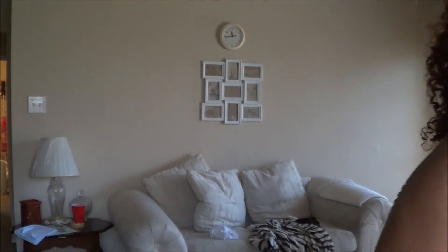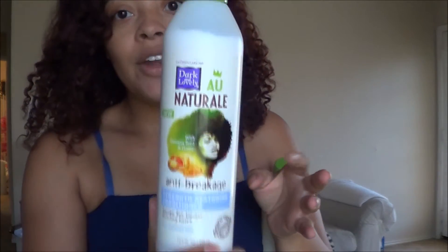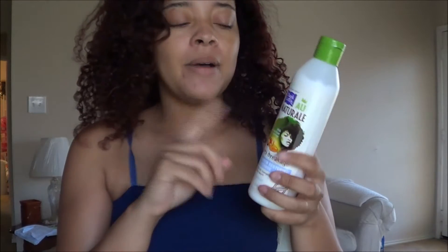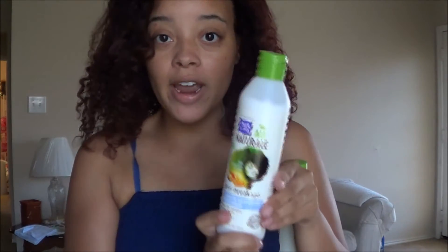The products I have today are by Dark and Lovely's all-natural line. Here's just a few of the products — this is what the bottle looks like. You guys may be familiar with the ones with the orange top. I'm not sure what that line is, but this is the anti-breakage line, which is supposed to strengthen and restore your hair.